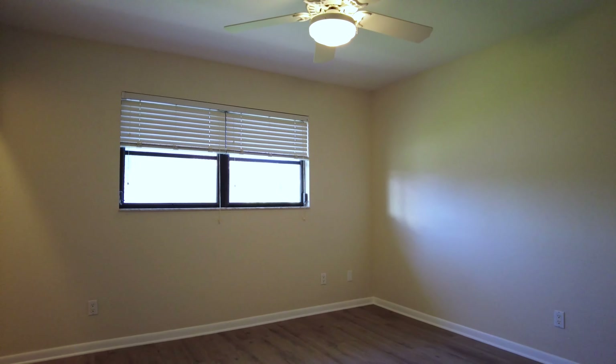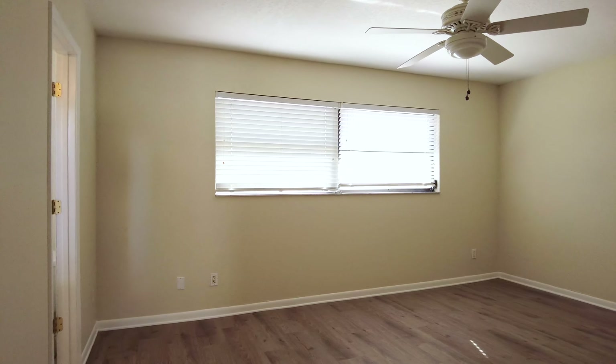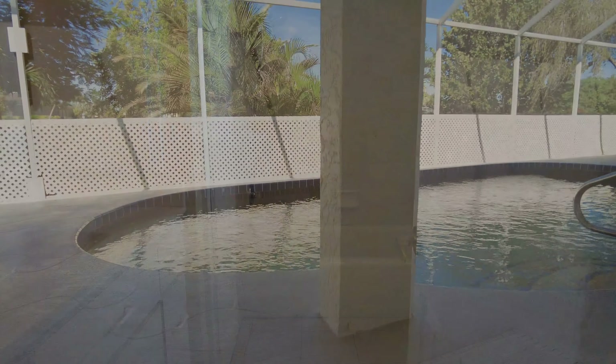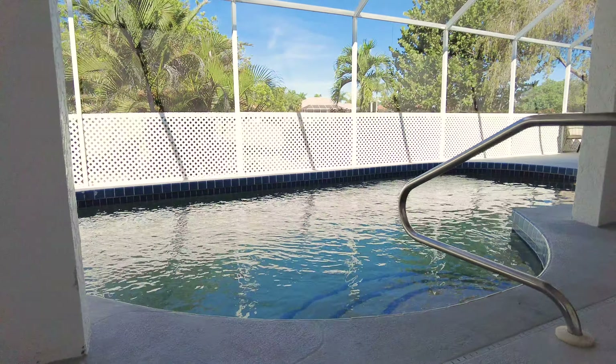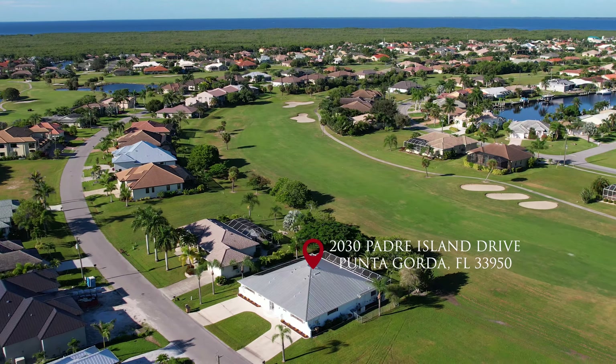On one side of the duplex is a spacious three-bedroom, two-bath and on the other a two-bedroom, two-bath. Keep one side as your own property and use the other to pay off your mortgage. Being only a few short minutes to downtown Punta Gorda, this is the perfect property to Airbnb, just in time for the busy winter season.